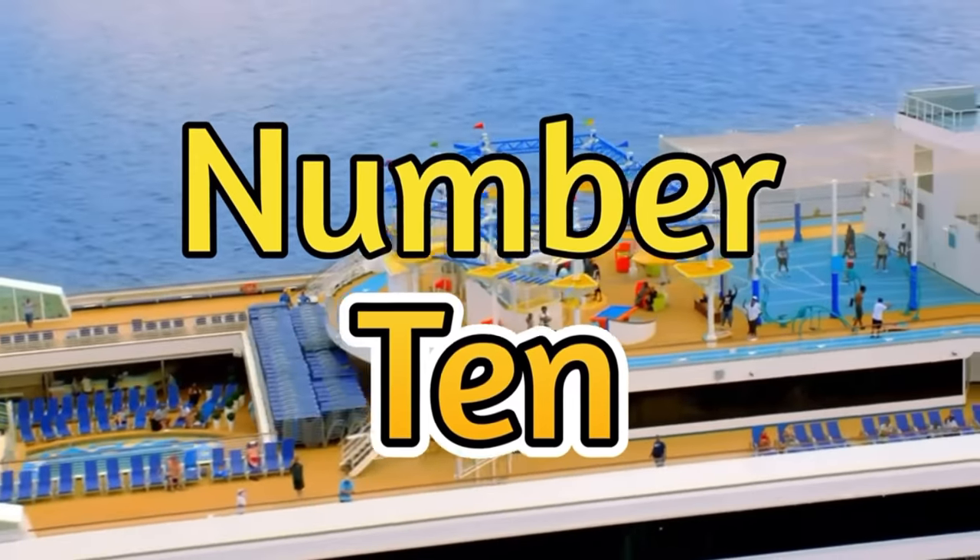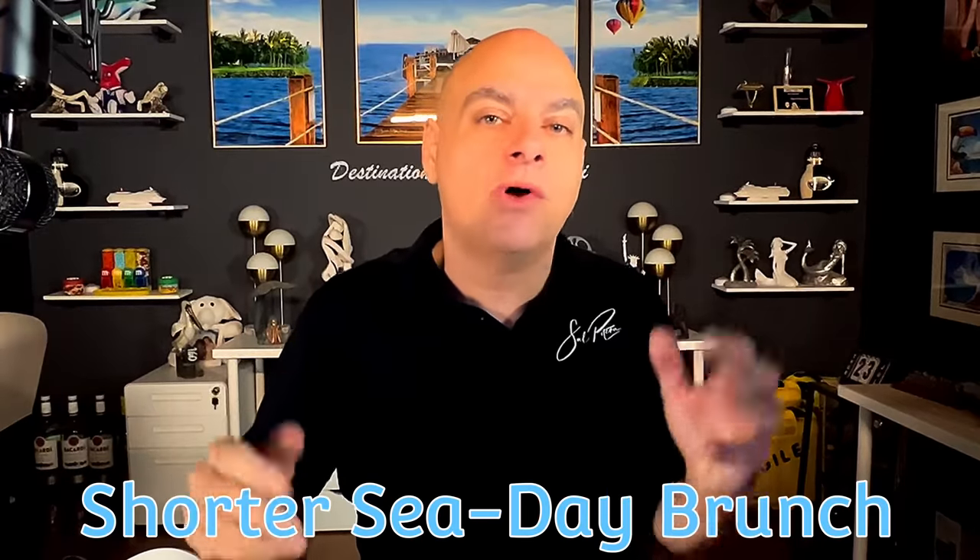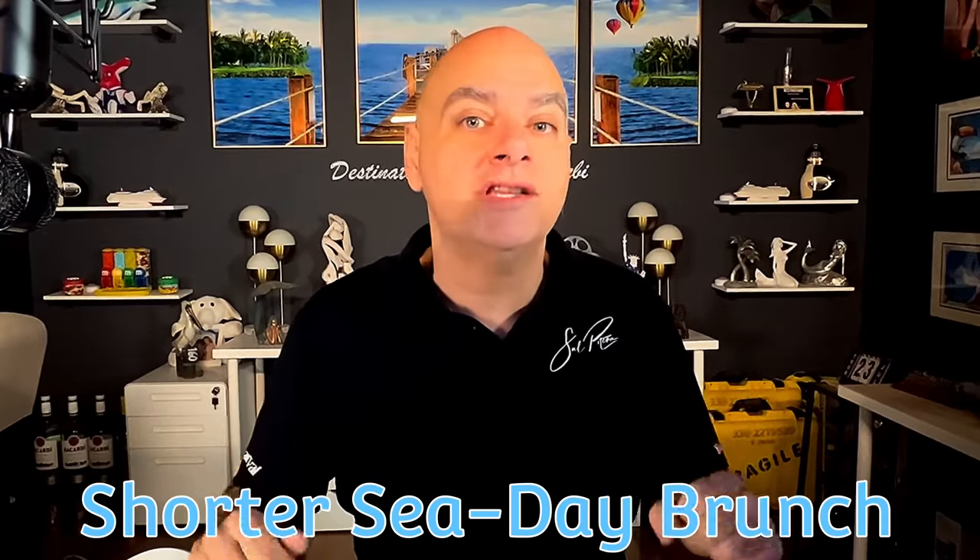Number ten, and this is also a recent development: Carnival is shortening the sea-day brunch by one hour. So we're going to be cramming more people into the dining room for those two hours that will be open for your sea-day brunch, but they are cutting it back by one hour.